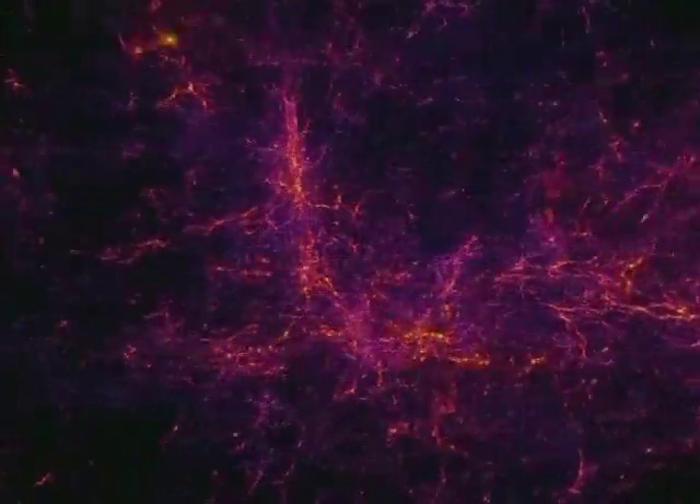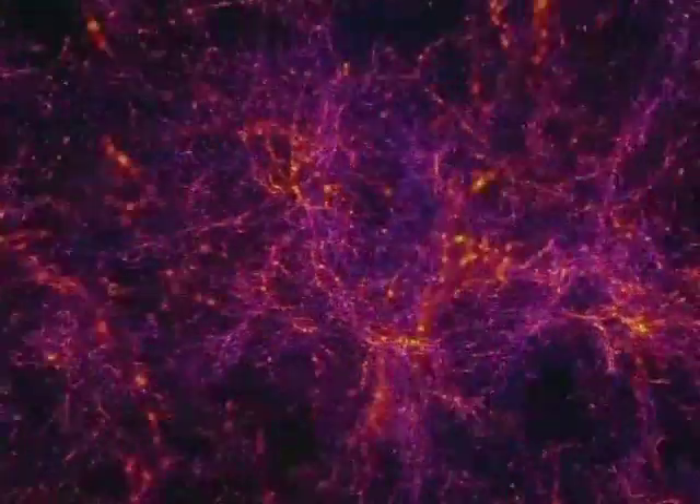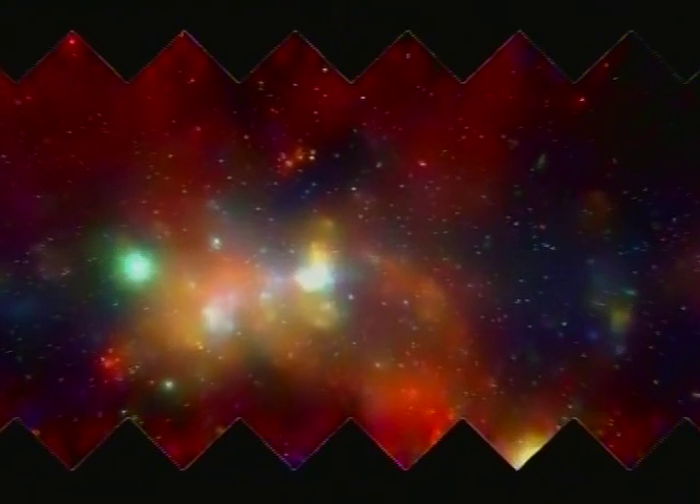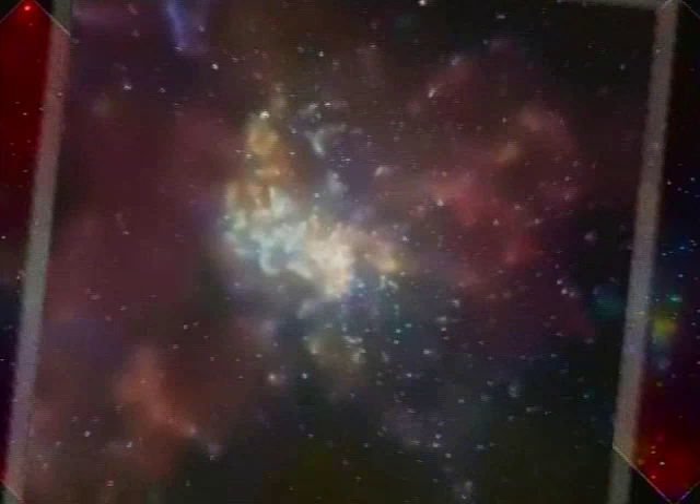We'll be able to study how the molecules come together to form stars and planets. We'll be able to study the process of water and other prebiotic molecules as they're created in stellar systems and then propagated throughout the galaxy. And we'll be able to study the energetics in the quasars and the black hole engines at the centers of galaxies outside of our own.